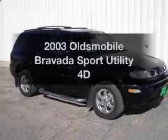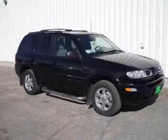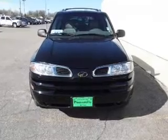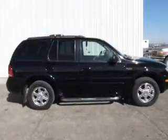Check out this 2003 Oldsmobile Bravada. Travel the roads in style and comfort in this great vehicle, with a reliable engine driven by an automatic transmission.